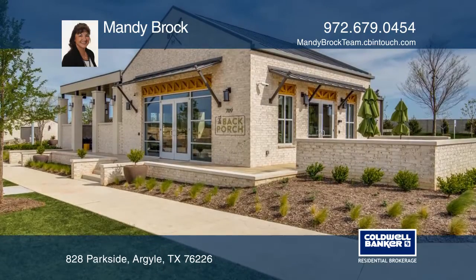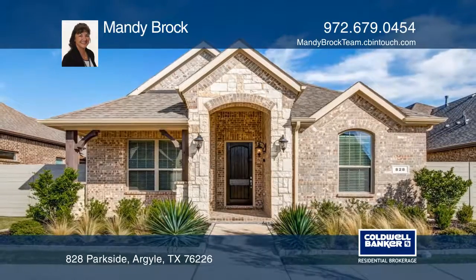Enjoy smart home features and a great HOA. Make it yours by calling Mandy Brock.